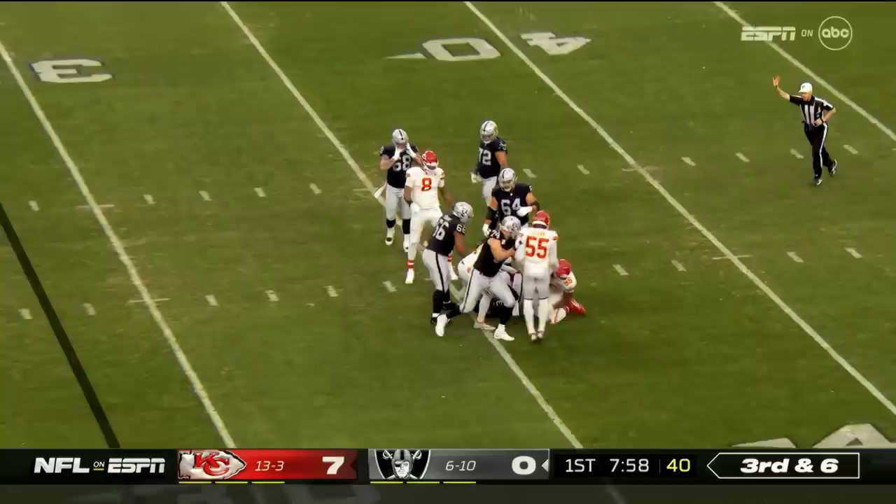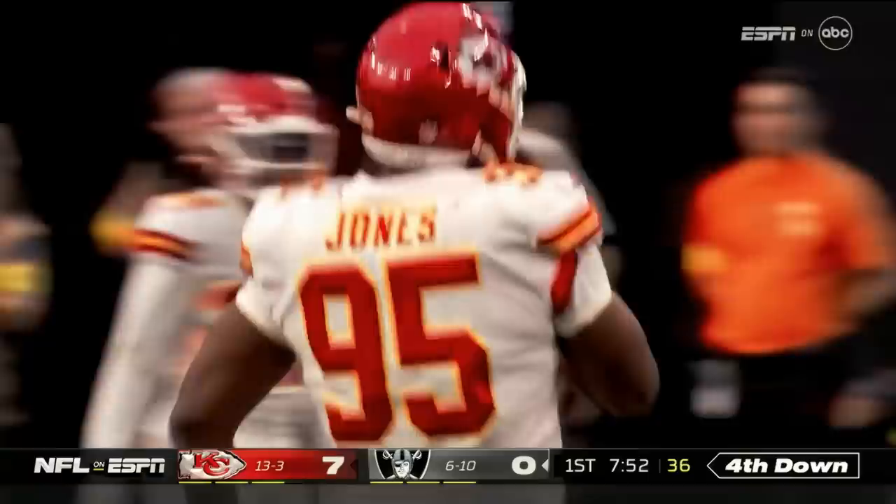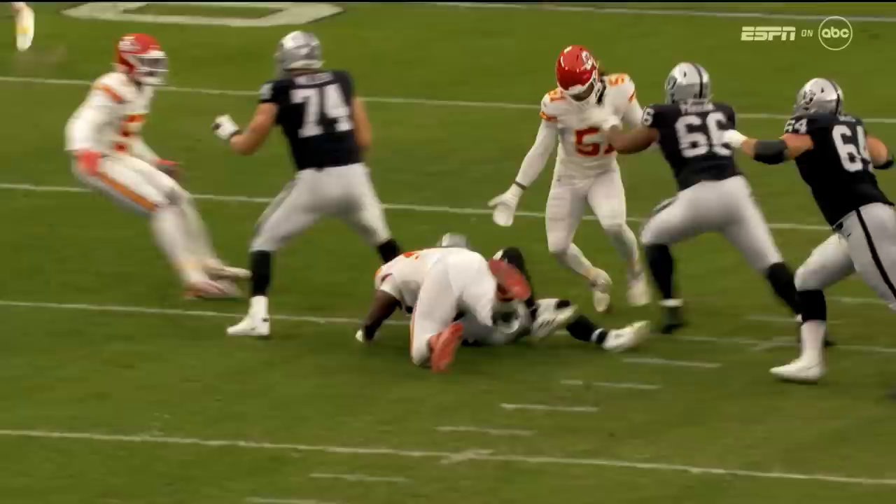Four seconds on the play clock for Stidham. Feet staggered, takes the snap at the near hash. Under pressure — he's hit, sack at the 35-yard line. Chris Jones continues his amazing season: 14 sacks for Chris Jones, a loss of seven for the Raiders back at the 35 of the Chiefs.